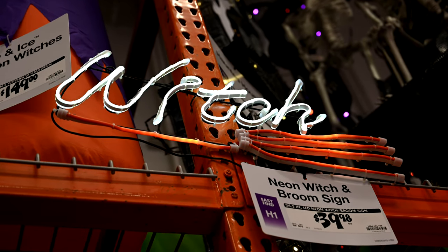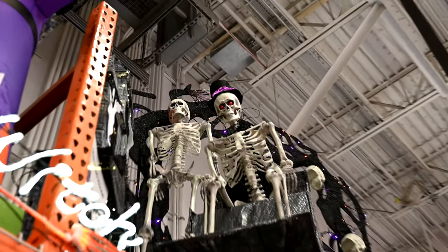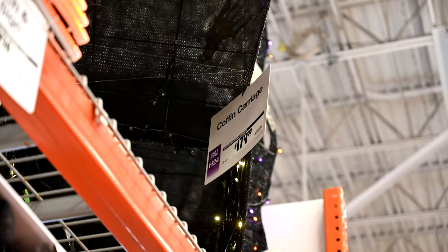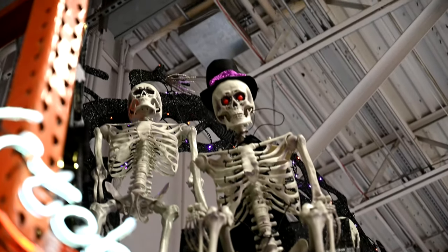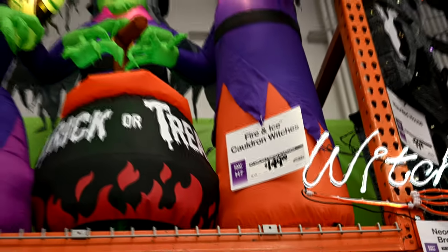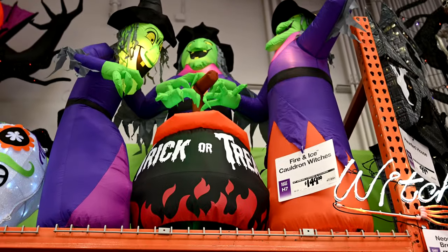This is the coffin carriage — it's not part of the arch, but they had it stocked under it. It's got skeletons on there and it's $179. Moving over a few feet to the left, they've got the fire and ice cauldron of witches — that looks cool to put in your front yard. That's $149.